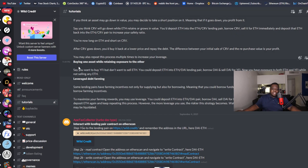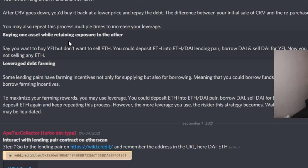You may also repeat this process multiple times to increase your leverage. Another approach: you can buy one asset while retaining exposure to another. Say you want to buy WiFi but don't want to sell ETH. Deposit ETH into the ETH/DAI pool, borrow DAI, sell the DAI for WiFi. Now you have exposure to both ETH and WiFi without having to sell your initial ETH.